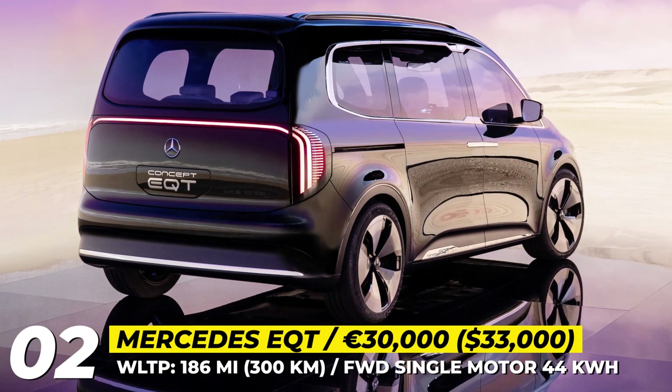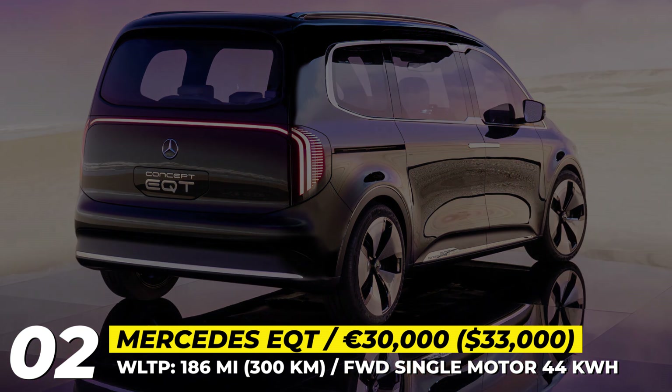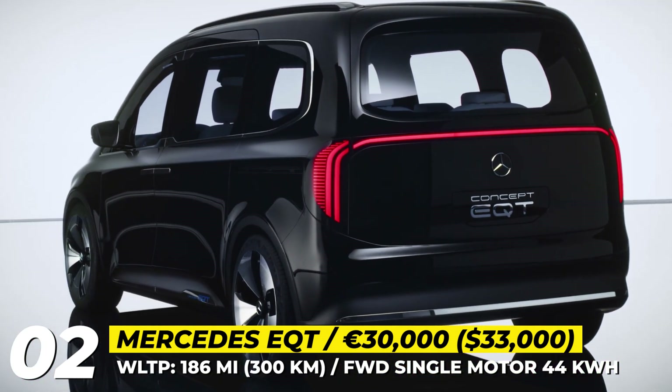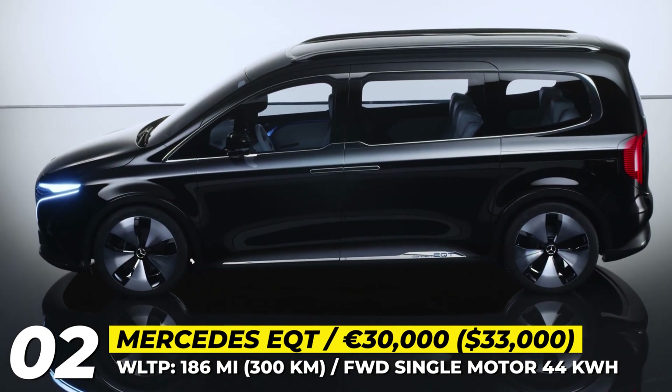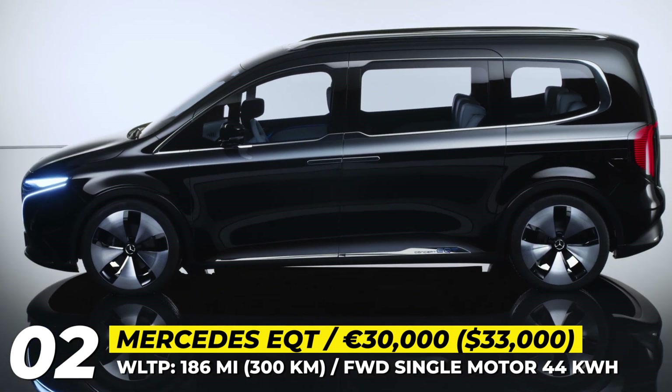Mercedes-Benz EQT. Mercedes is resurrecting its very first EV, the B-Class Electric Drive. This time, the MPV will be sold under a new moniker and with a much higher luxury status.